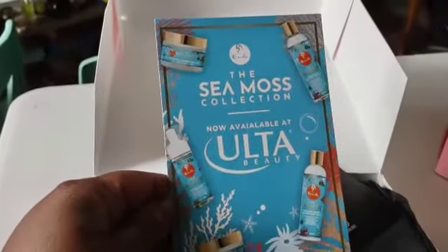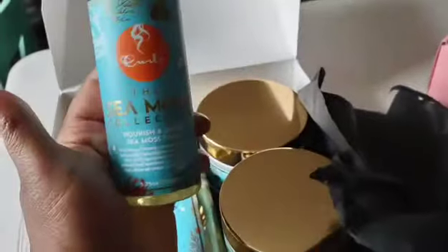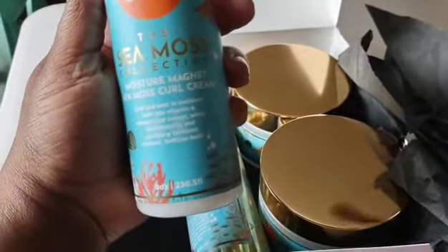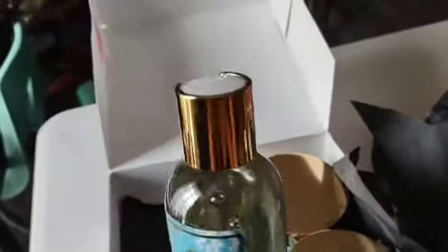Let me give you a little card on this situation. The Sea Moss collection — I never heard of that. It's pretty, I like the gold and blue. This is the Sea Moss collection. So I have a foam cleanser — this is the powerhouse sea foam cleanser — and I've got the moisturizing curling cream too.